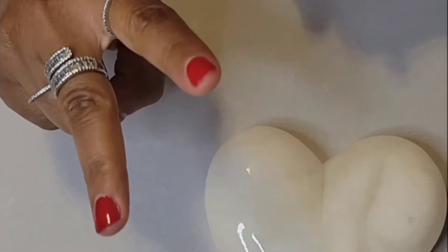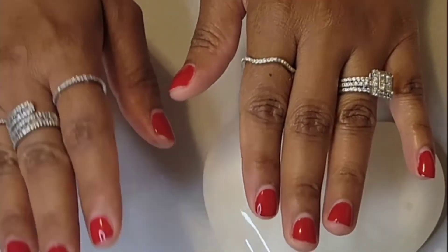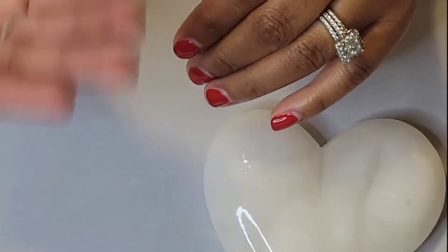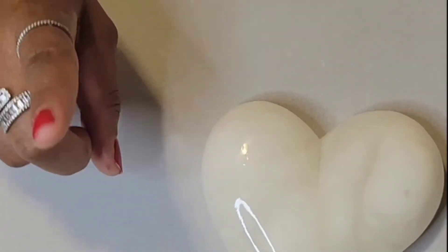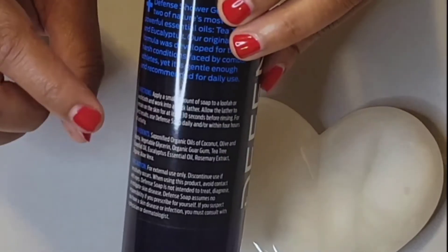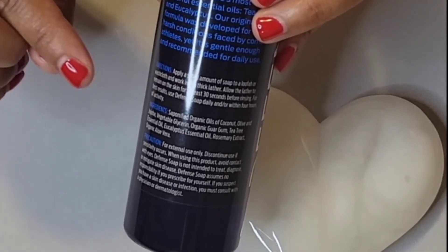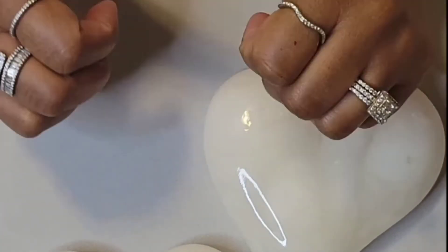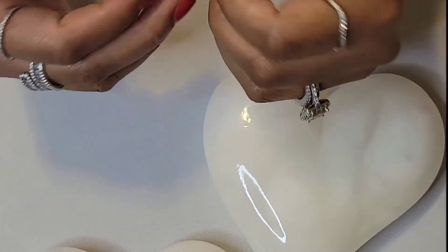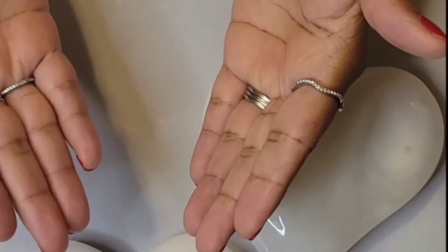Generally, I leave it on the skin for at least two minutes, as I use it not only as a precautionary measure before I leave the house, but also as a post-skin measure and treatment when I return. For best results, it's noted on the back of the bottle that you should use it within four hours of your activity. That's key. I use Defense Body Wash as part of my routines when I know I will have close contact with people or objects.